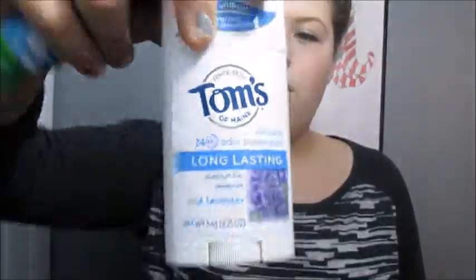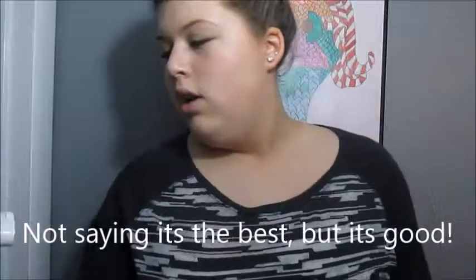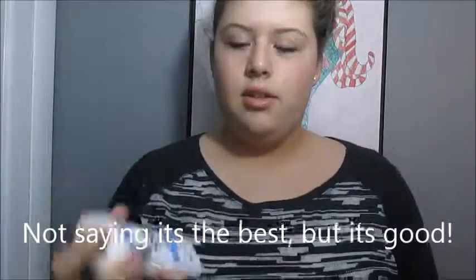I also got more deodorant. I have to use Tom's deodorant because I'm allergic to Suave, and it's just in the scent Wild Lavender. It's no artificial fragrance or preservatives, and it's all natural — Tom's of Maine — and it's really, really good. So if you guys are looking for a new deodorant, I really recommend this.